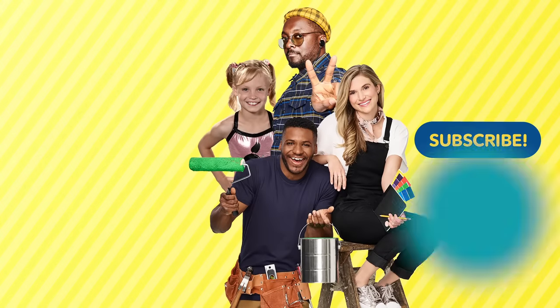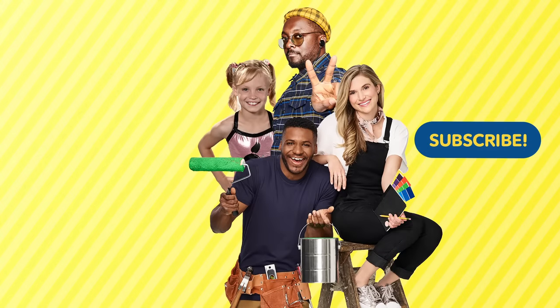Subscribe to get all our videos! Catch your favorite shows on Universal Kids! And click on the playlist for more!